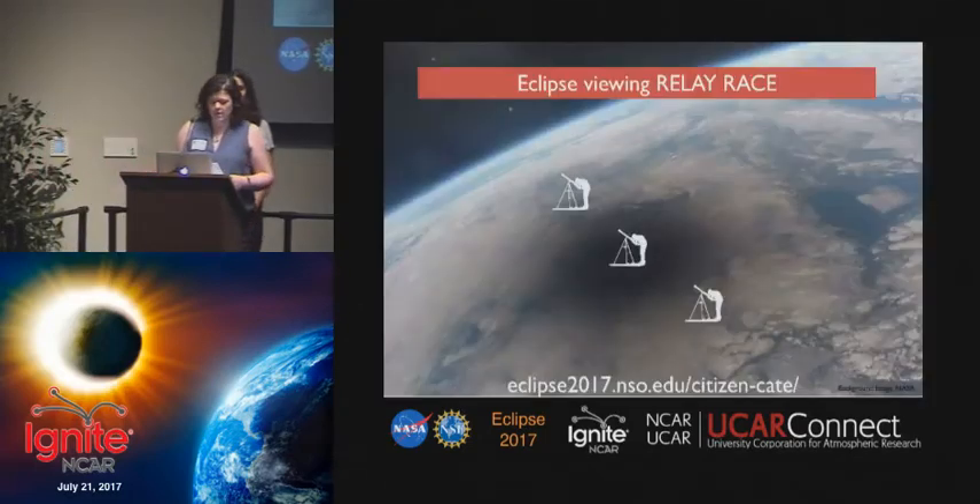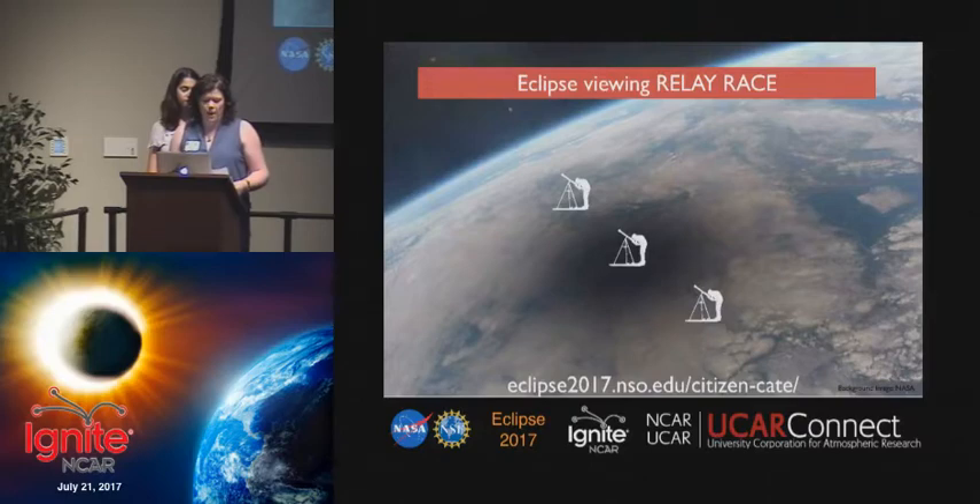The 2017 solar eclipse offers a unique opportunity to chase the eclipse across the country in a relay race of sorts. As the moon's shadow passes from the horizon of one site over to the next site, the next observer is ready to start their observations.